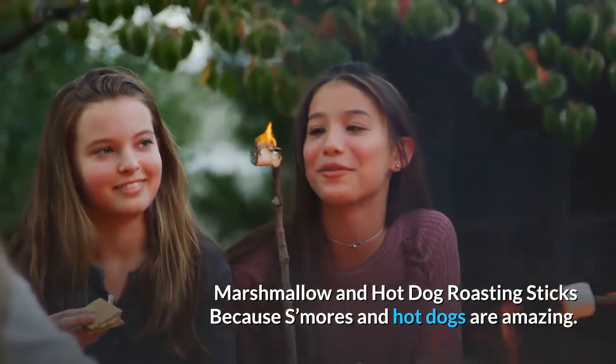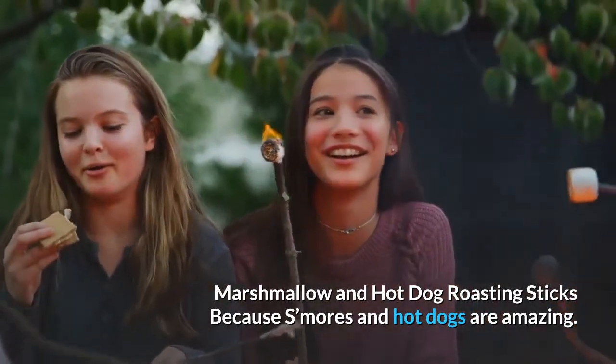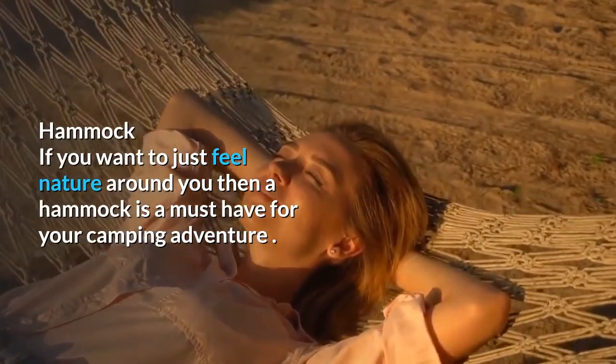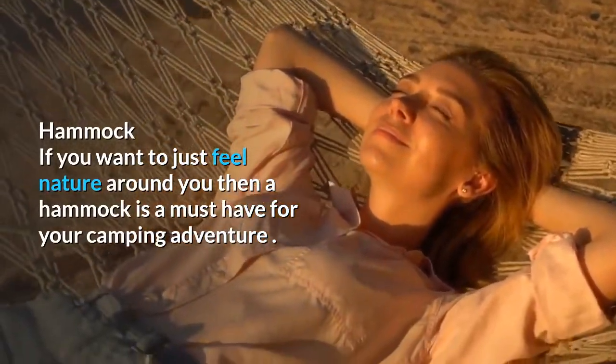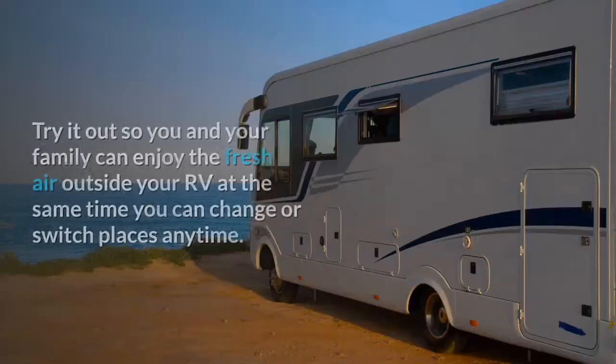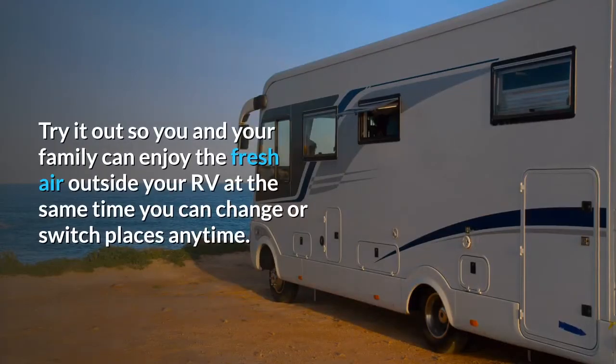Marshmallow and hot dog roasting sticks, because s'mores and hot dogs are amazing. Hammock — if you want to just feel nature around you, then a hammock is a must-have for your camping adventure. Try it out so you and your family can enjoy the fresh air outside of your RV, and you can switch places anytime.